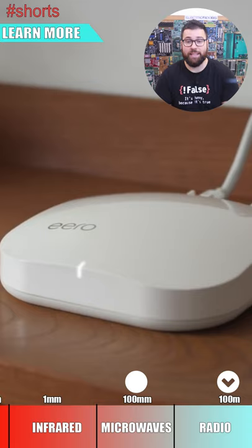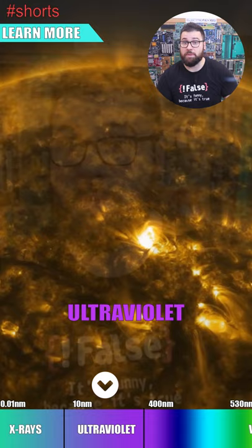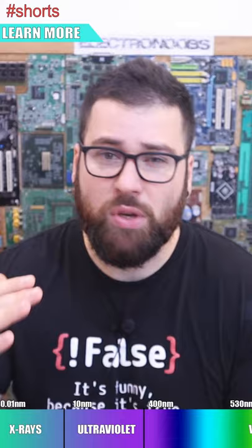Below visible light we have the ultraviolet. The sun emits UV light, which is absorbed by our skin and can literally burn us. If we go to even smaller wavelengths, we have x-rays, which we can use to see inside our bodies.